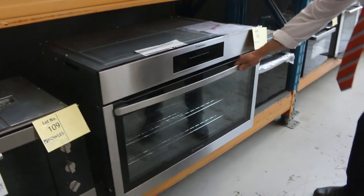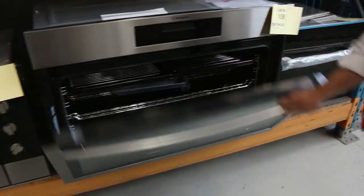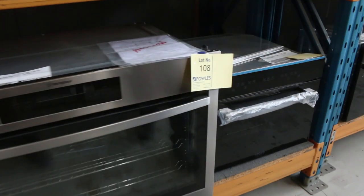Look at this beautiful big Westinghouse 900 oven there — sensational. That's a whopper, that'll be nice for someone.